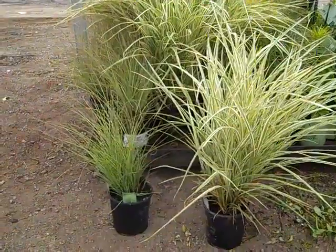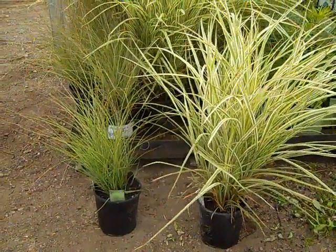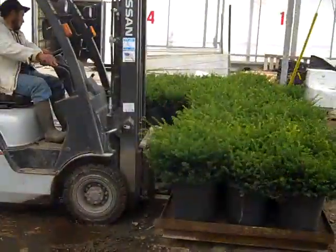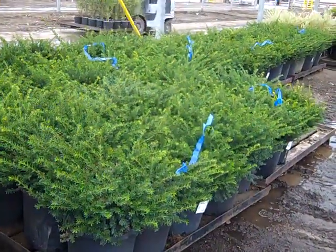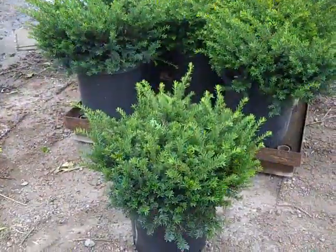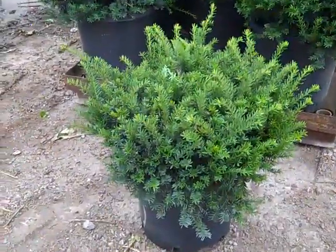We've got some fantastic 19-centimeter grass here. This is Miscanthus variegated in Morning Light. And these just came in on the morning truck — we're looking at our 7-gallon Taxus Everly.